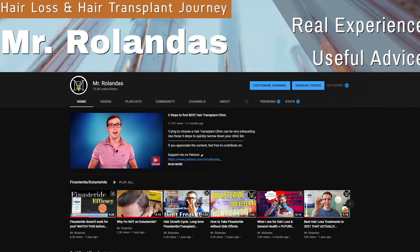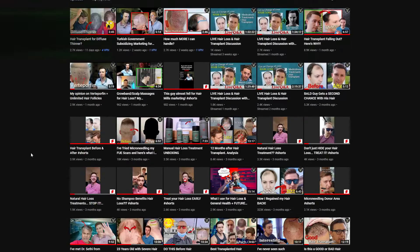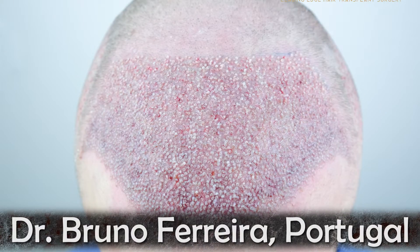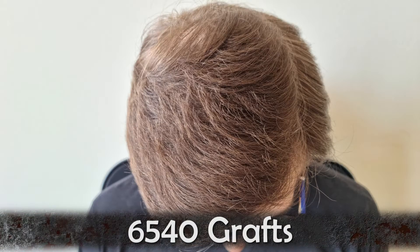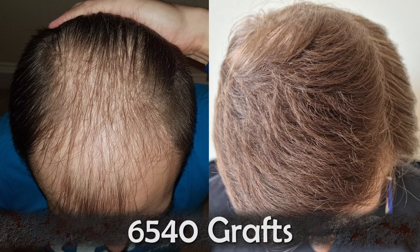It's been a while since I did an update on my personal hair transplant journey. If you're new here, my name is Rolandas. I had two hair transplants with Dr. Bruno Ferreira in Portugal. I was Norwood 5A and I had two surgeries, with 6,540 grafts altogether implanted all over that area.